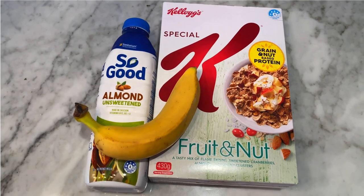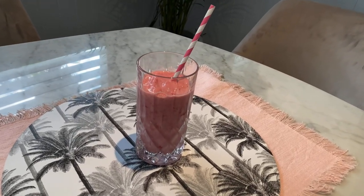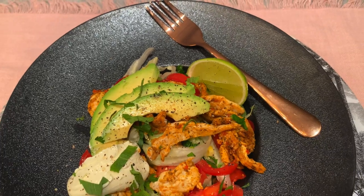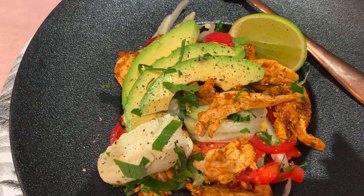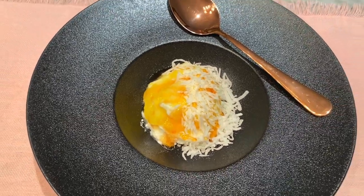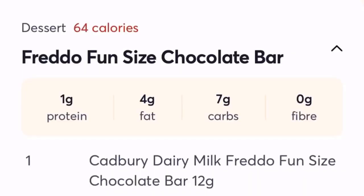Breakfast is Special K fruit and nut with almond milk and a banana. Here is my Berry Bain strawberry protein smoothie. Mexican chicken salad with avocado and sour cream — I've added in the lime and the herbs just because I like it like that. Delicious. It is lemon Greek yogurt with coconut and a drizzle of manuka honey. The pizzas — really yummy. Milk chocolate — yum.